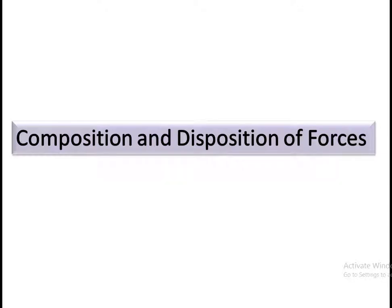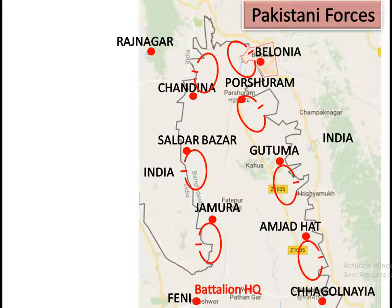Composition and Disposition of Forces. First, the Pakistani force. 15 Beluche Regiment deployed one company each at Belunia, Pursuram, Amjadhat, and Saldar Bajar. Battalion Headquarters was located at Feni. EPCAF deployed one company each at West of Belunia, Guthuma, and Jamua.